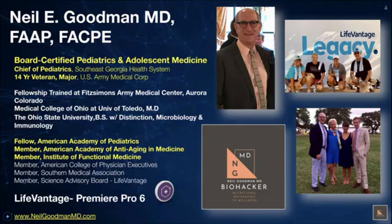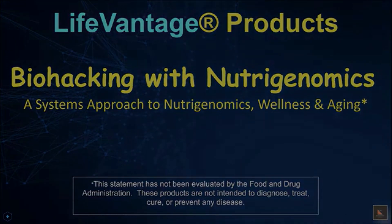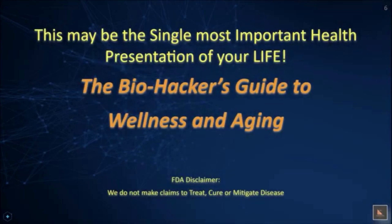I want to thank you for being a part of this presentation. The title of my presentation is Biohacking with Nutrigenomics — a systems approach to nutrigenomics, wellness, and aging. This may be the single most important health presentation of your life. I call it the Biohacker's Guide to Wellness and Aging.